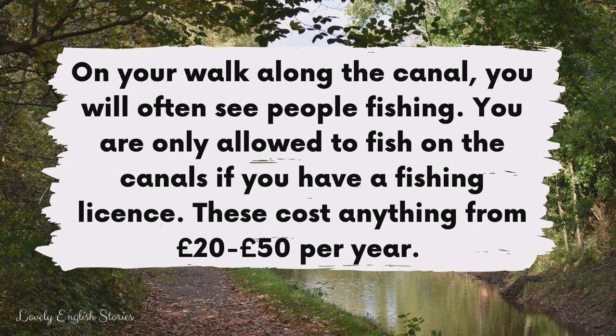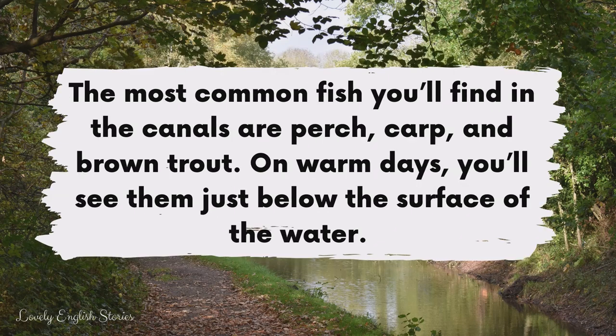On your walk along the canal, you will often see people fishing. You are only allowed to fish on the canals if you have a fishing licence. These cost anything from £20 to £50 per year. The most common fish you'll find in the canals are perch, carp and brown trout. On warm days, you'll see them just below the surface of the water.